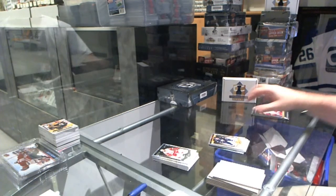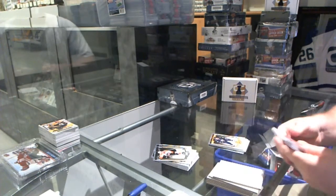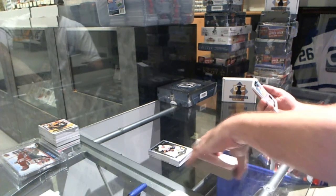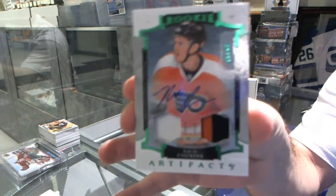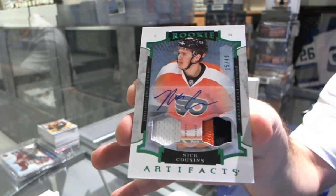As long as the payments come in, that should be the next one. And we finish off — that's not bad — numbered 15 of 49, a rookie jersey patch autograph for the Philadelphia Flyers, Nick Cousin.